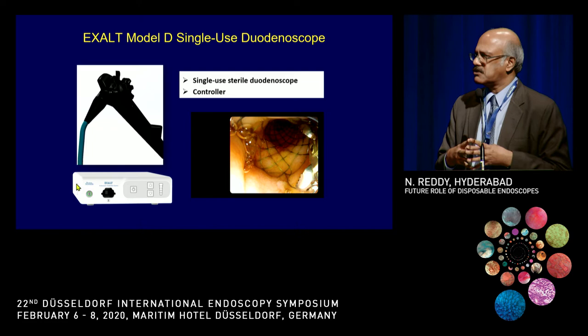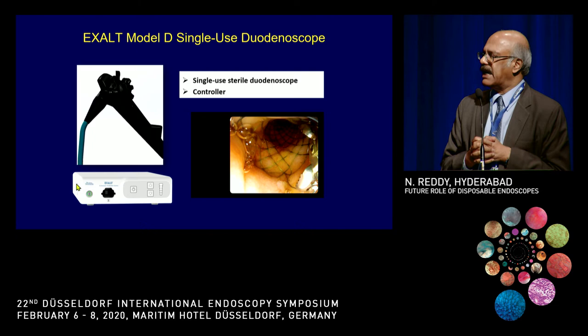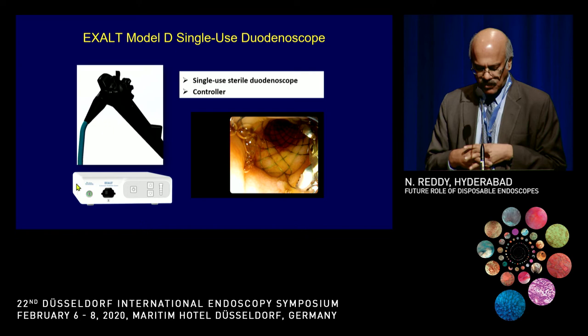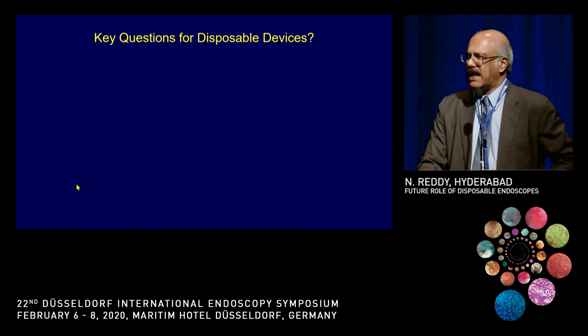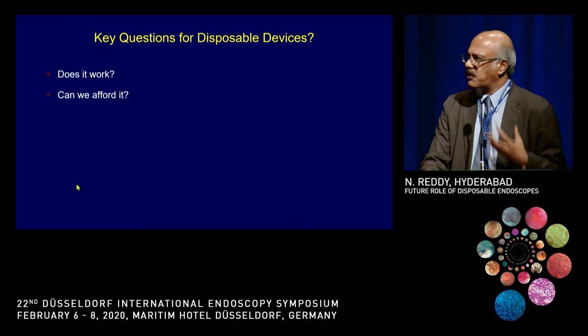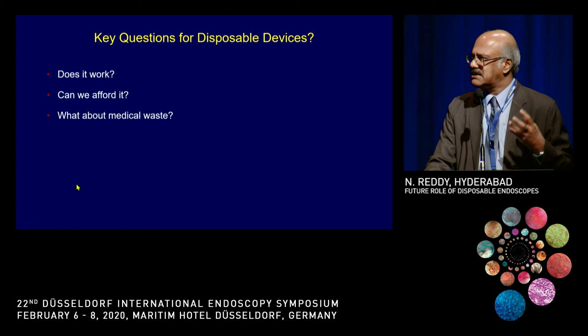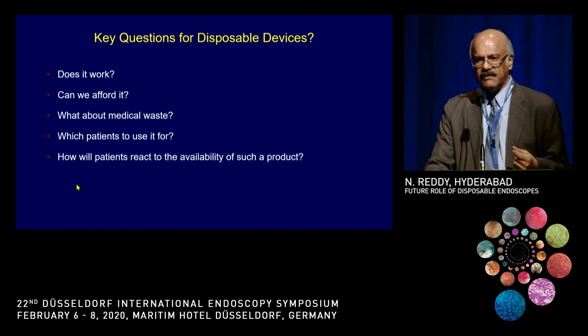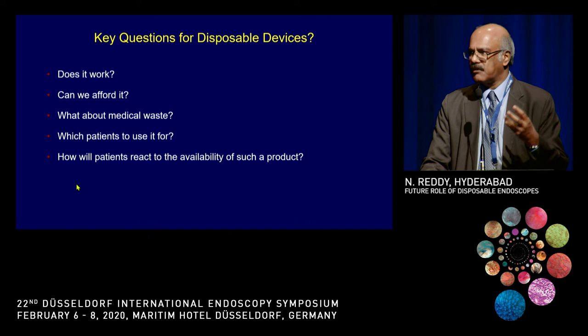Then came the single-use duodenoscope, a very attractive concept especially given the media hype and FDA pressure. The main scope now available is the EXALT from Boston Scientific — a single-use sterile duodenoscope that can be disposed after use. Key questions when starting with disposables include: does it work as well as standard ones? Can we afford it? What about the medical waste generated? Which patients specifically should we use it for? And how will patients react — because whenever disposable versus reusable is mentioned, many patients say they want a disposable one, until they hear the cost.